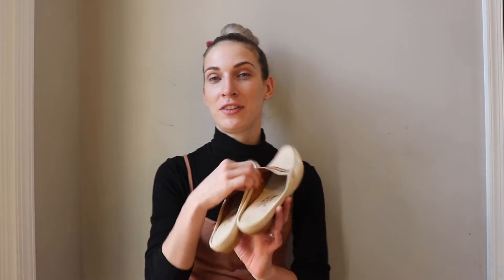Hey guys, welcome to my part two Salvation Army haul video. If you didn't see my first one, go ahead and watch it too — you're gonna see all the finds I found at Salvation Army. Today I'm gonna start with the shoes and a purse, and then I'm gonna move to all the tops, clothes, and jeans. Let's start right now with the shoes.